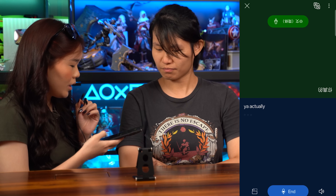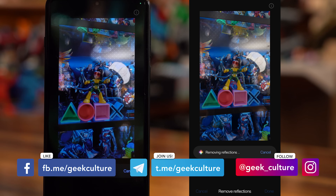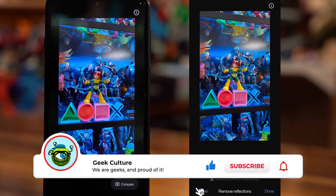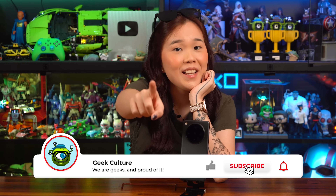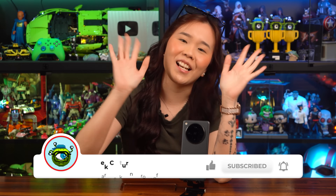And there you have it — six powerful features that make ColorOS 15 one of the most advanced smartphone operating systems out there. Which feature are you most excited to try? Let us know in the comments down below, and do not forget to like, subscribe and hit the bell icon for more updates from us. Thanks for watching!